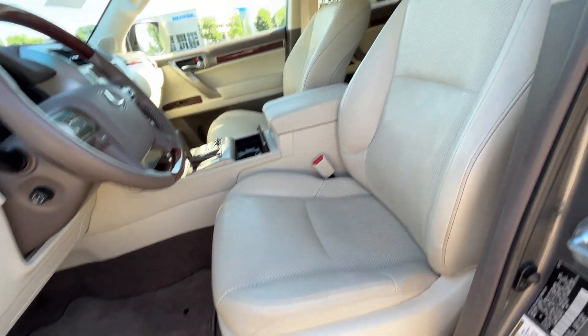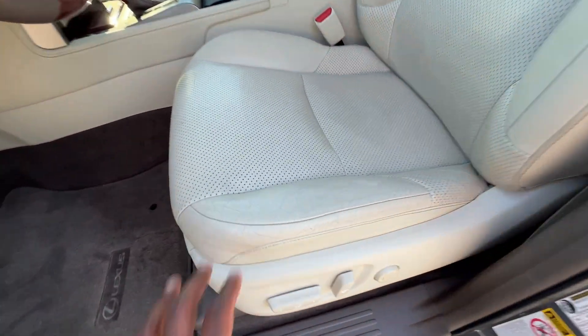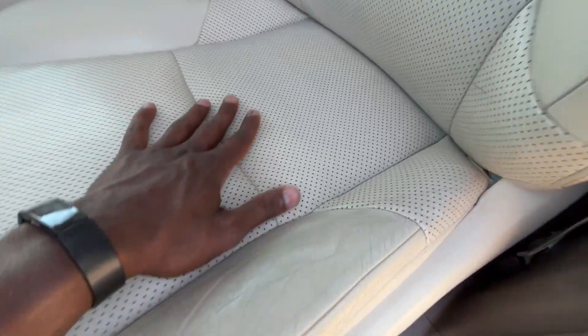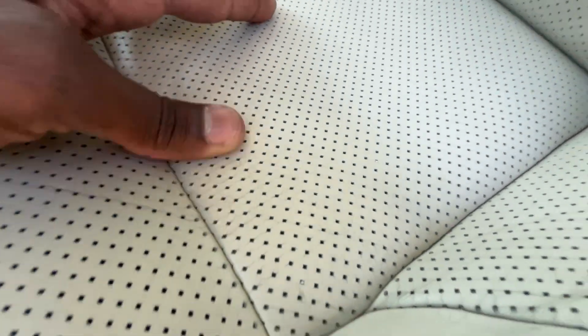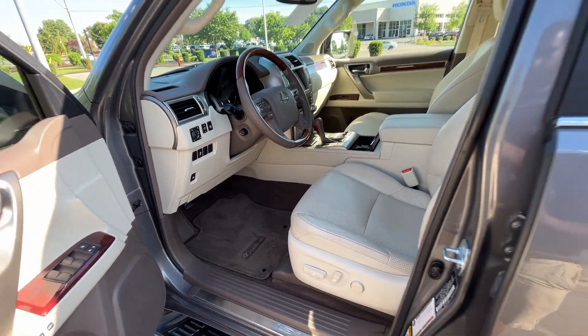Here we have our power driver seat with power lumbar support. There's just a little bit of fading on this side from getting in and out, and the leather if you look closely has a slight tag crack, but usually these outlast the interiors by far.